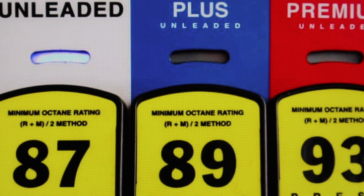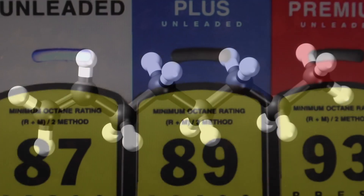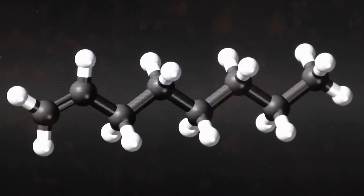But first, what is the octane number? There are 18 isomers of normal octane, which is C8H18.